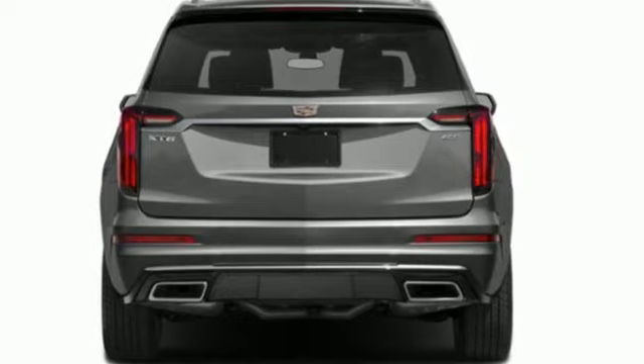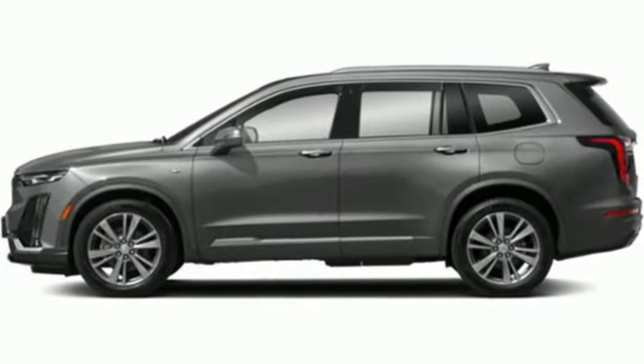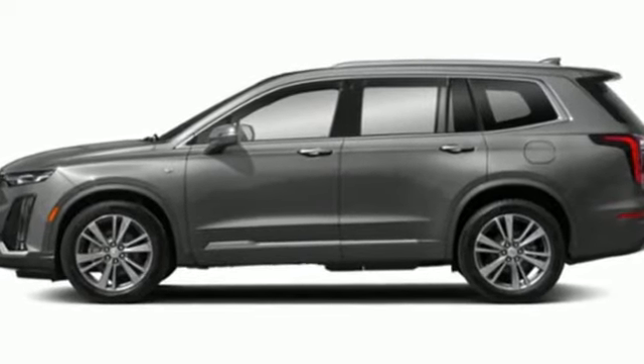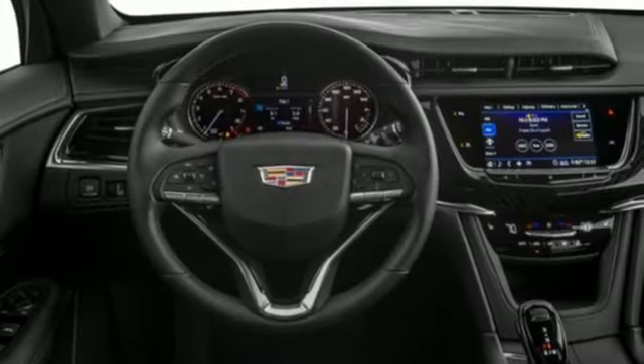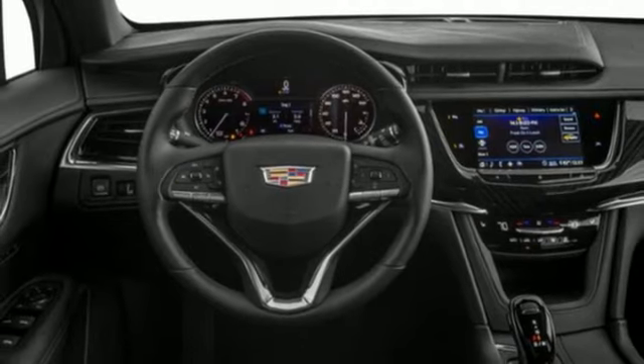It comes nicely equipped with features you'll love: automatic transmission, gas pressurized shocks, integrated navigation system with voice activation, and Wi-Fi hotspot.